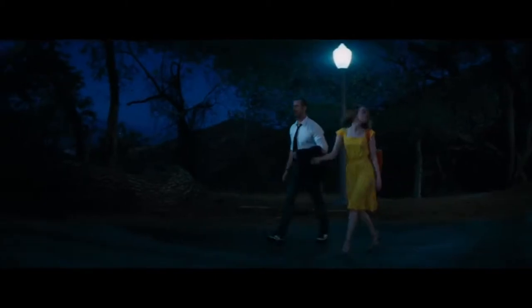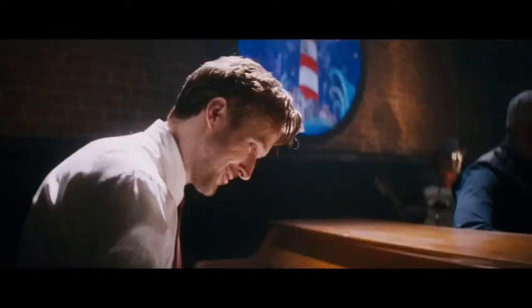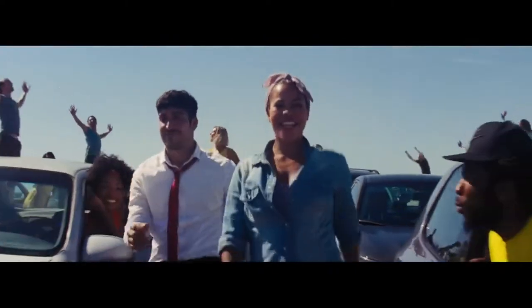This is seen in the 2016 film La La Land. This film has won numerous awards for its cinematography, such as BAFTAs and Oscars. The opening of the film stands out for its cinematography, as from one point it was taken all in one shot.